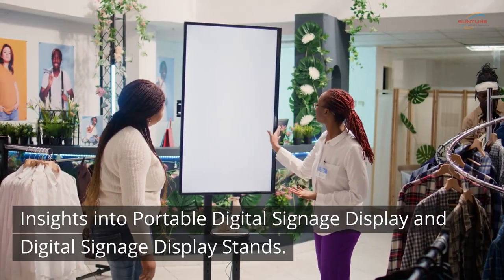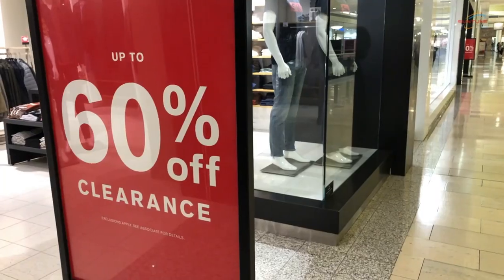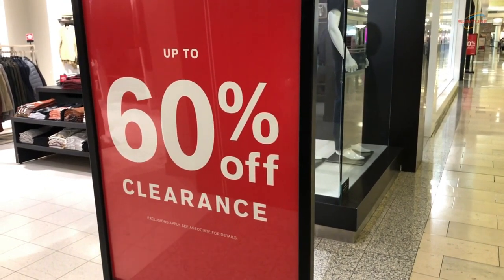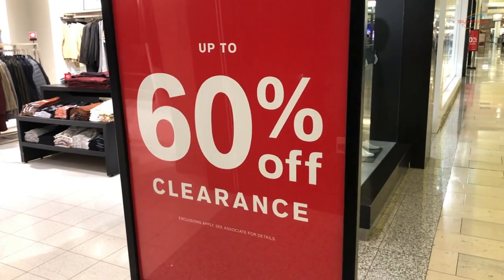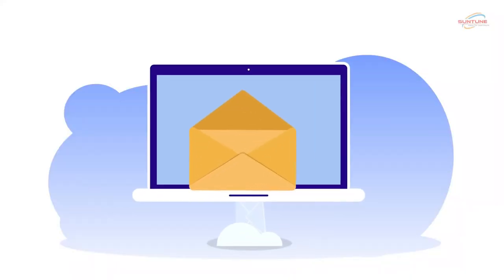Insights into portable digital signage displays and digital signage display stands: these displays are designed to be easily moved and set up in different locations, making them ideal for events, trade shows, or temporary promotions. With features such as adjustable height, tilt, and rotation, digital signage display stands ensure that businesses can position their displays for maximum visibility and impact.